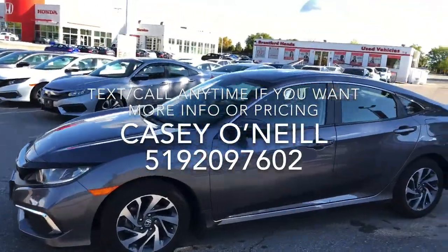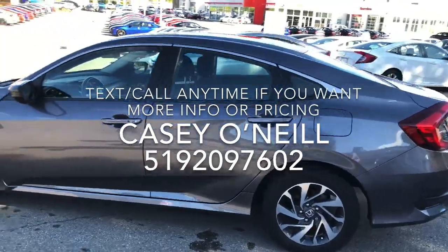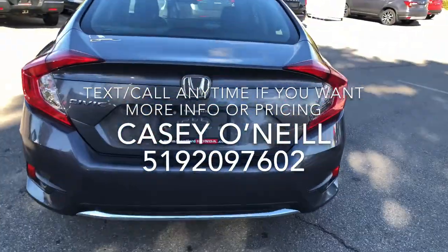Here we are on the outside. As you can see, it's a meteorite steel metallic. Rims look to be in great shape on the driver's side as well. It does have remote start, keyless entry. Coming around back, love the chrome trim on the bottom. It does have a backup camera.